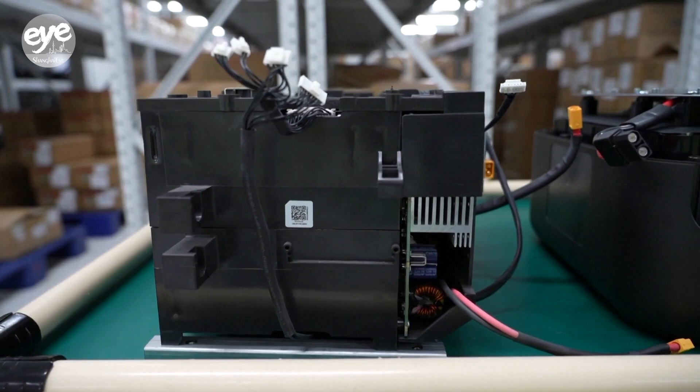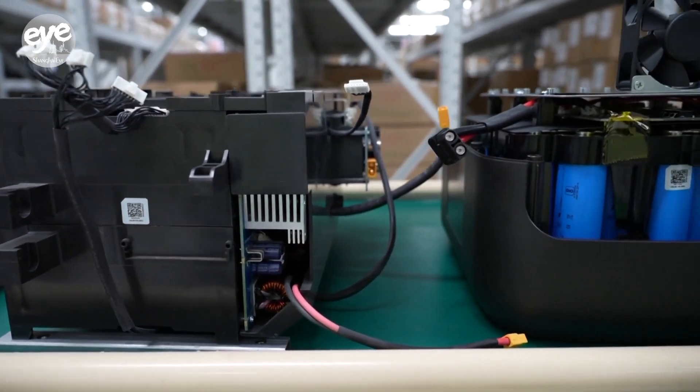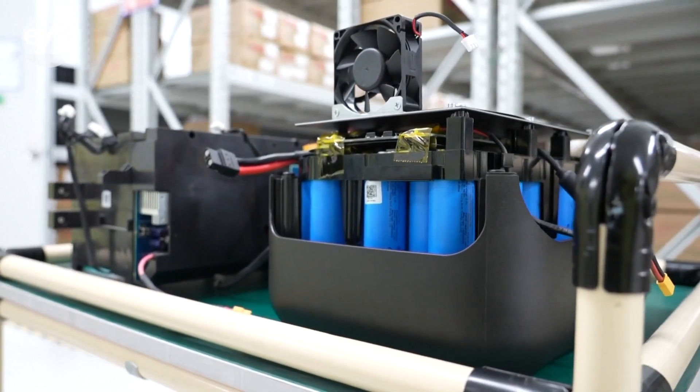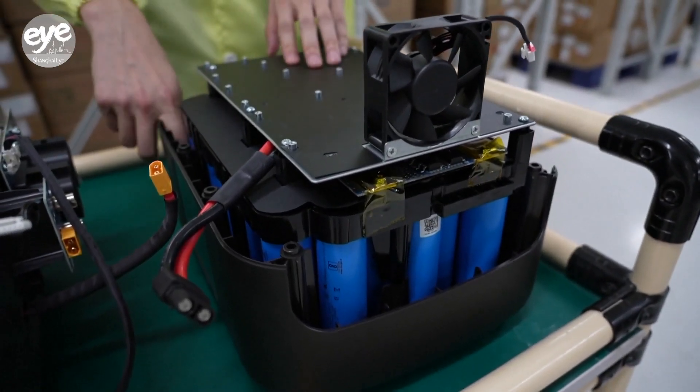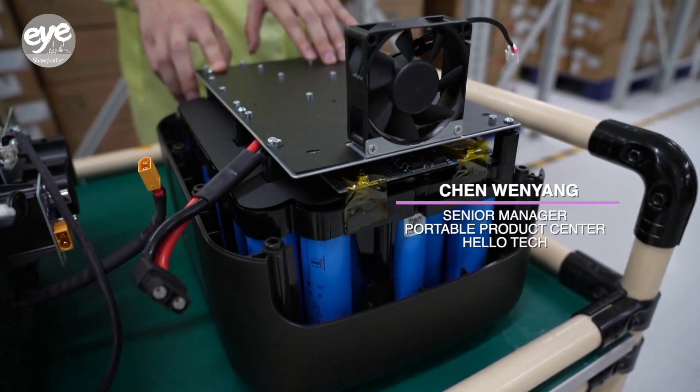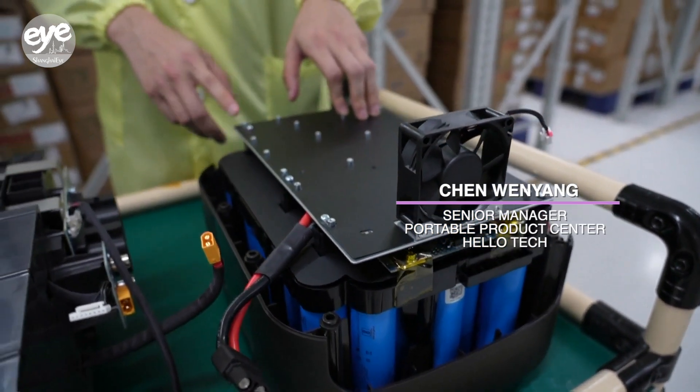the company's R&D team got creative with battery placement to make a product that's 41% smaller yet 35% lighter than similar capacity products. As one engineer explained: "We fixed the battery cells directly onto the product base, saving internal space and enabling a more compact design."